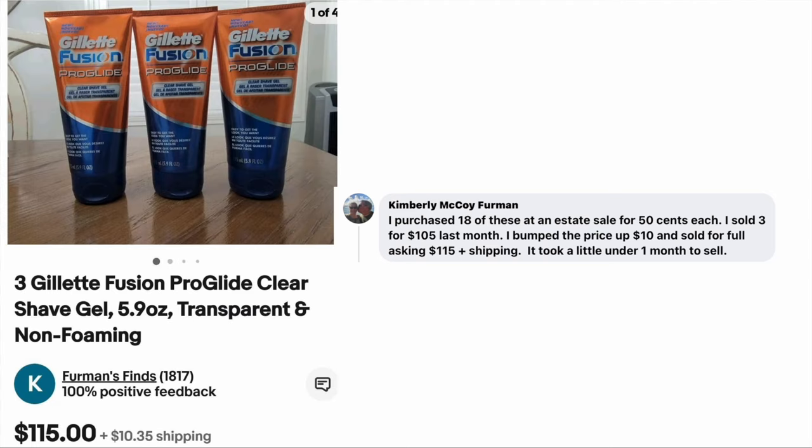Kim Furman purchased 18 of these at an estate sale for $0.50 each. She sold three for $105 last month, then bumped the price up $10 and sold for full asking of $115 plus shipping — took a little under one month. This is a lot of three Gillette Fusion ProGlide clear shave gel, probably a discontinued item. Sold for $115; her investment was $1.50.